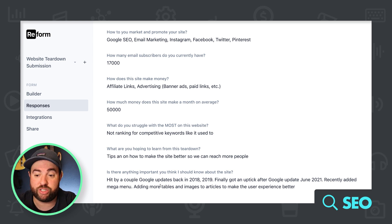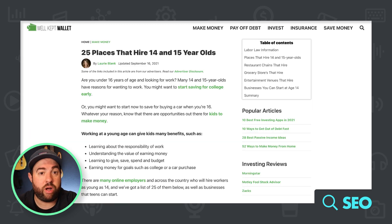Apparently they're hitting their core web vitals, which is good. They recently added a mega menu and are adding more tables and images to articles to make for a better user experience. I think this is where the Perfect Blog Post cheat sheet that I created would come into play very well.